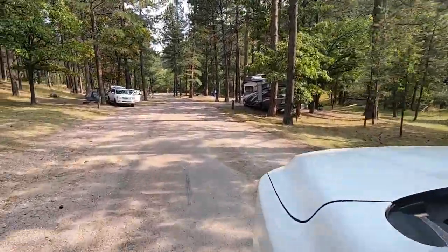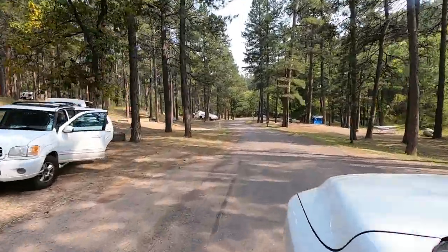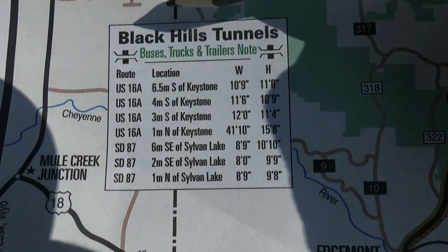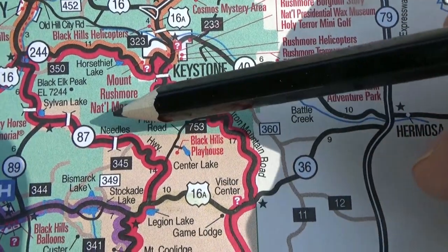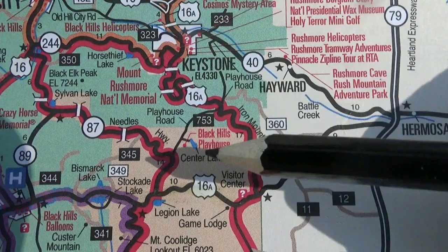It's a small one — if you've got a fifth wheel, don't try it. We're going to show you some pictures of the maps we used to decide our route. We chose a slightly more indirect route, but it got us here coming down Highway 79 to Highway 36.